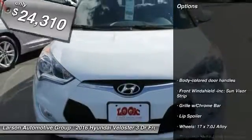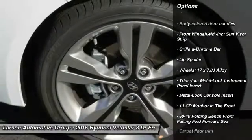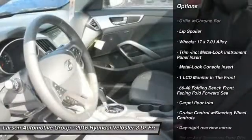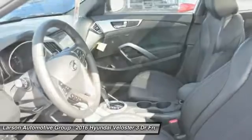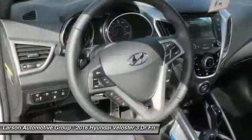Here are some of this vehicle's great options: backup camera, Bluetooth, front wheel drive, clock, trip computer, tachometer, outside temperature gauge, day/night rear view mirror, perimeter alarm, and engine immobilizer.